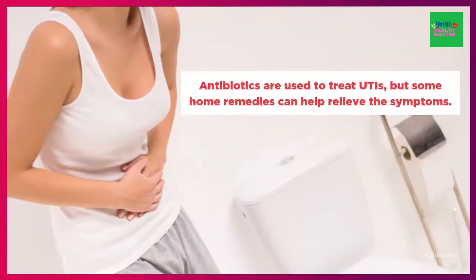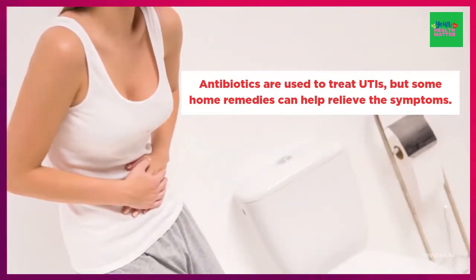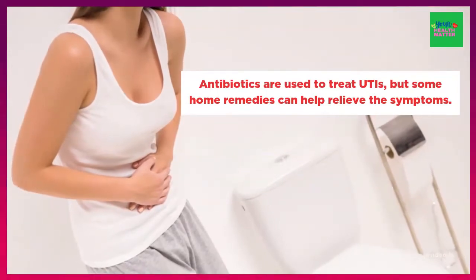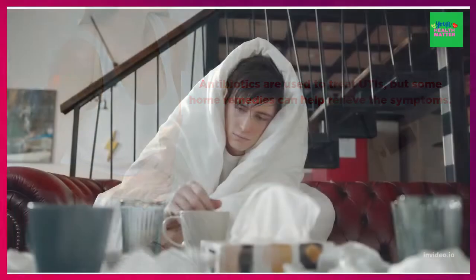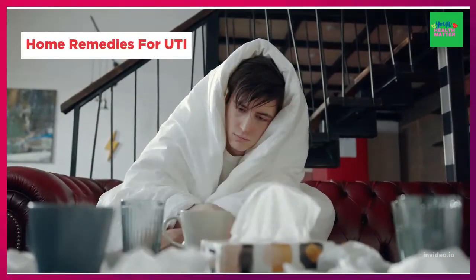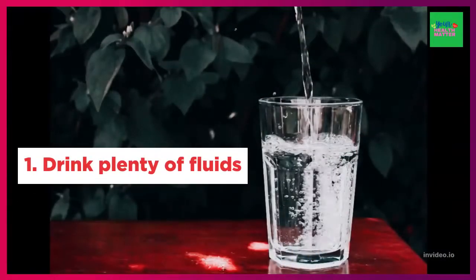Studies suggest that UTIs are most commonly caused by bacteria from the gut. However, fungi and viruses can also cause infection. Traditionally, antibiotics are used to treat UTIs, but some home remedies can help relieve the symptoms and help prevent them from reoccurring. Here are some home remedies for UTI.